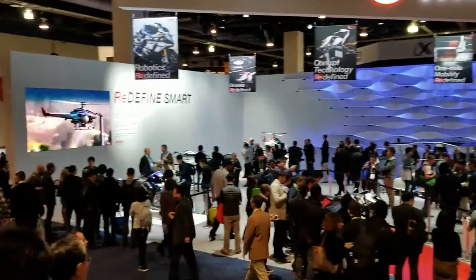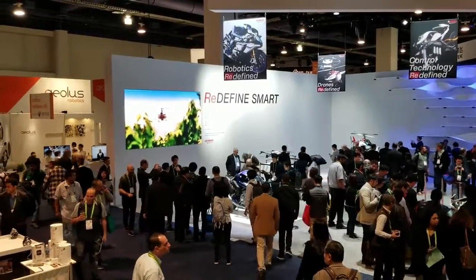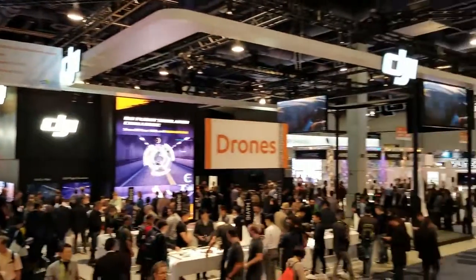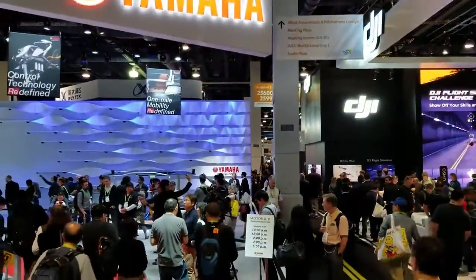Alright guys, now we're gonna check out these drones. What is this — from Yamaha? We have drones and everything from DJI and Yuneec over there. So let's check out some drones now.